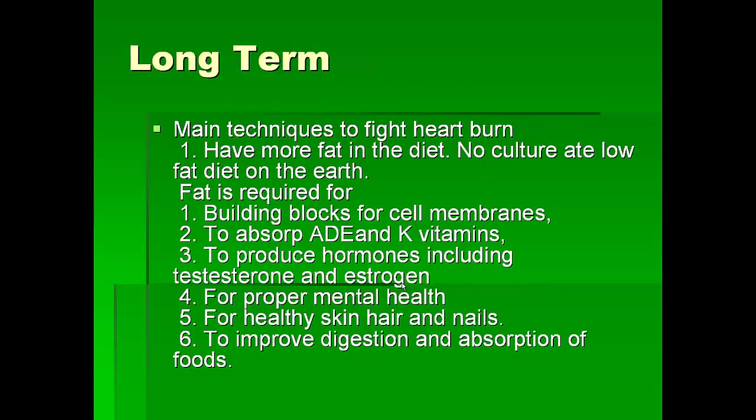Long term, we want to have more fat in the diet, because there is no culture in the world that ate a low-fat diet in the history of the world. Fat is very important — it serves as building blocks for cell membranes, and also helps to absorb very important vitamins such as A, D, E, and K, and to produce hormones including testosterone and estrogen. Fat is also important for proper mental health, healthy skin, hair and nails, and improved digestion and absorption of food.